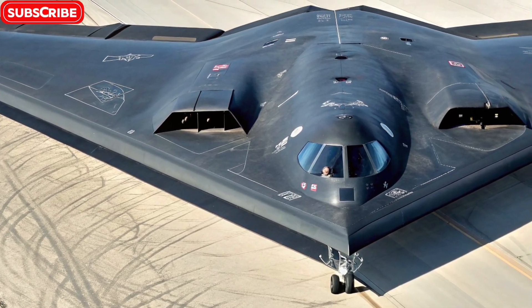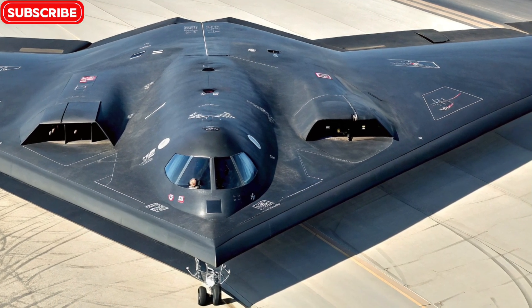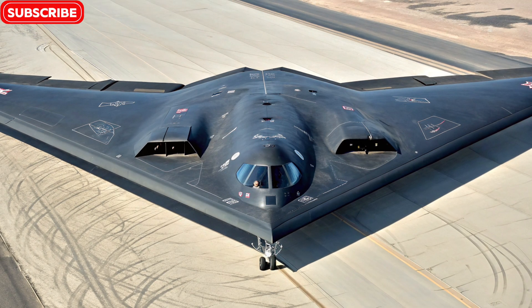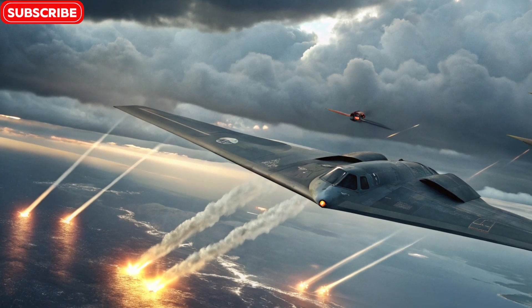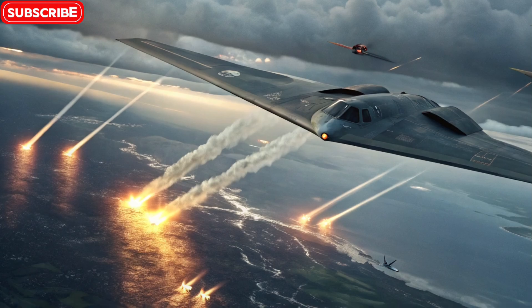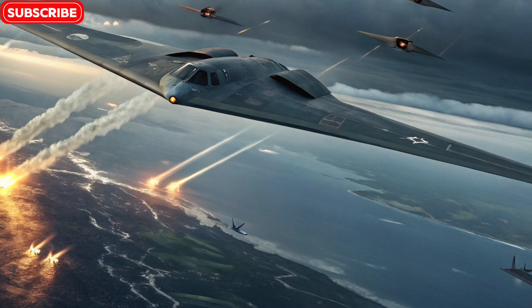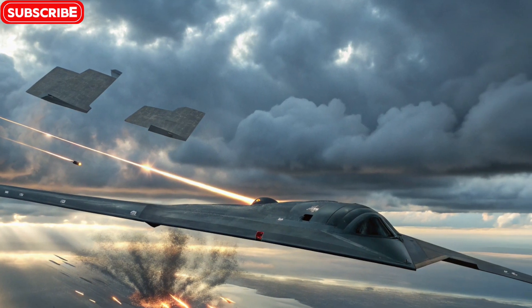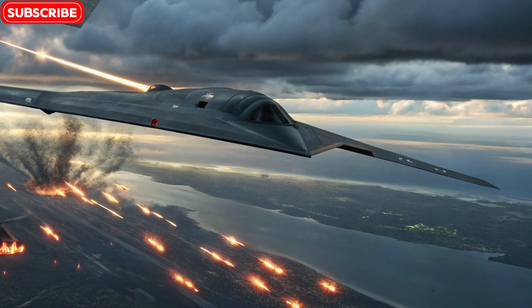Armament: the ultimate strike platform. What truly makes the B-2 terrifying is its weapons payload. It can carry up to 40,000 pounds of ordnance, including both conventional bombs and nuclear weapons. The B-2's internal bomb bays can be configured to hold a variety of munitions: JDAMs (joint direct attack munitions) for precision strikes; GBU-57 MOPs (massive ordnance penetrators) for deep bunker-busting missions; and B61 and B83 nuclear bombs if strategic deterrence becomes necessary. Because the weapons are carried internally, there are no radar reflections from wing-mounted pylons, preserving stealth. The B-2 can fly thousands of miles, strike multiple targets with pinpoint accuracy, and disappear into the clouds before radar can even register it.